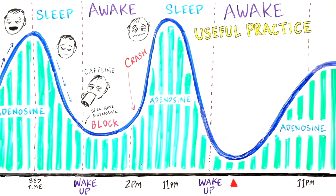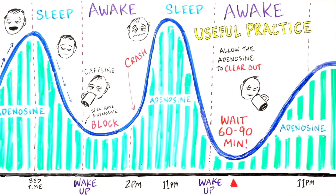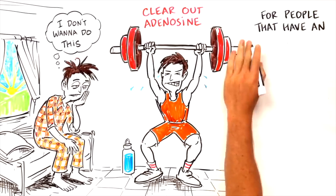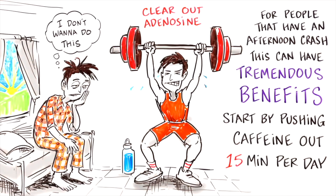A practice that's very useful is to delay the intake of caffeine by 60 to 90 minutes after waking. Allow the adenosine to be cleared out, because it's not just cleared out in sleep — it's also cleared out in those sleepy states of early morning. This can have tremendous benefits for people who have an afternoon crash. This is probably one of the best things I have learned from Andrew Huberman, besides the morning walk, which actually makes a huge difference day to day.